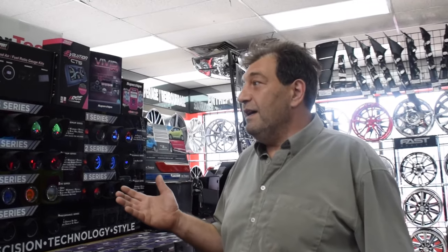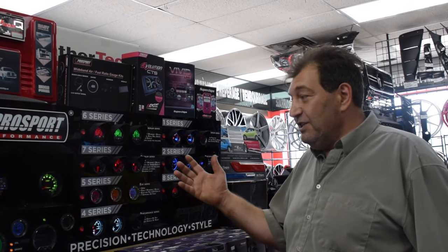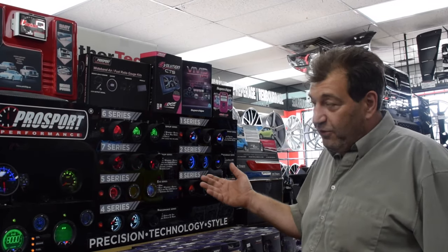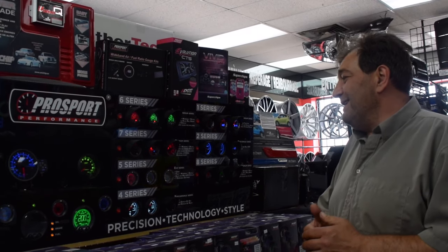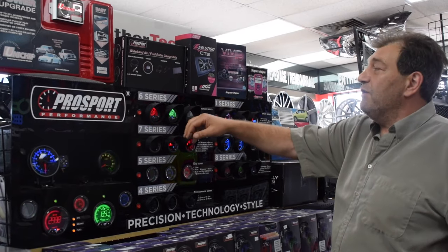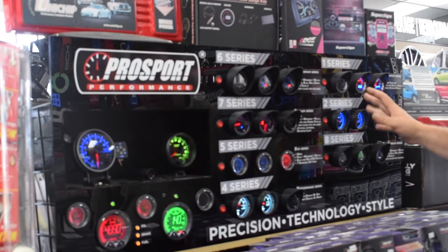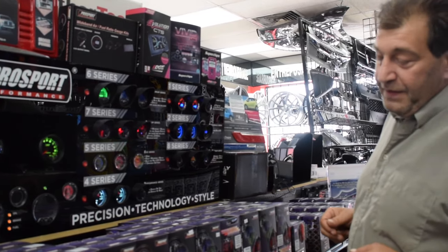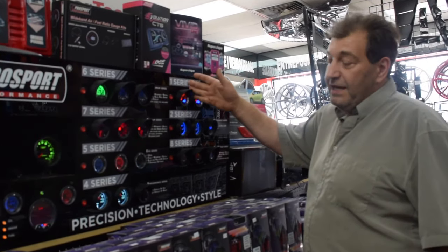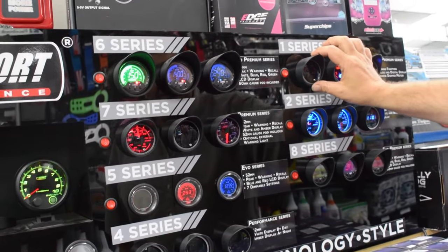This is the Pro Sport line — a company that's been around for the last 25 years specializing in the gauge industry. That's all they do: racing gauges and performance gauges. They have many different styles of gauges available, as you can see in the display — six series, seven series, five series, four series, etc. Starting off with the JDM series: it's a gauge available in 52 and 60 millimeter diameter, with an analog and digital display.